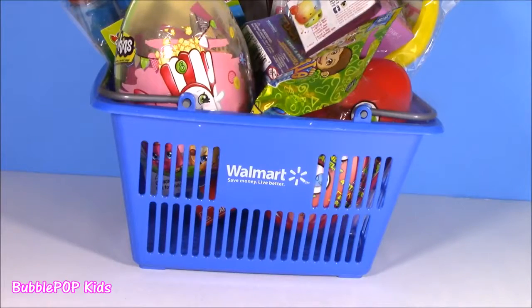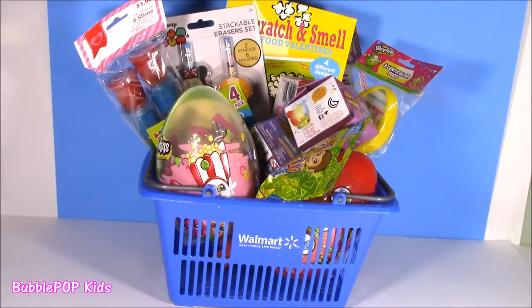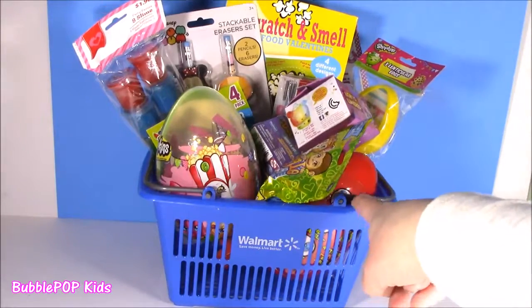Bubble, you know you're not supposed to take the basket with you, right? I don't know if you guys know this, but I love Walmart. I live super close to one, maybe five minutes away. I was kind of bored this morning, I took a walk and did a little shopping.